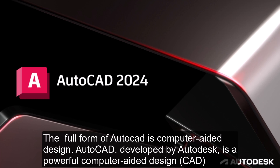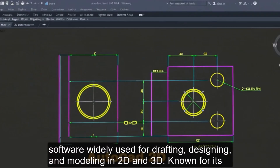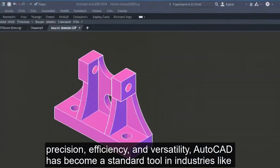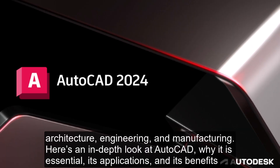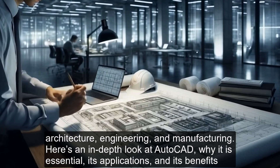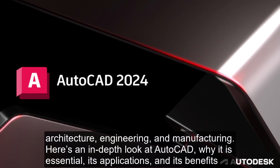The full form of AutoCAD is computer-aided design. AutoCAD, developed by Autodesk, is a powerful computer-aided design software widely used for drafting, designing, and modeling in 2D and 3D, known for its precision, efficiency, and versatility. AutoCAD has become a standard tool in industries like architecture, engineering, and manufacturing. Here's an in-depth look at AutoCAD, why it is essential, its applications, and its benefits.